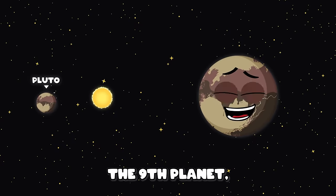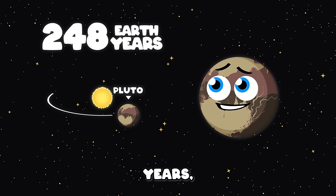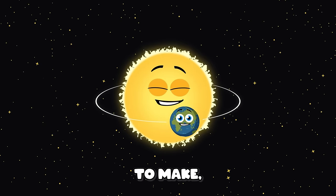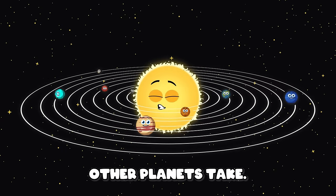Pluto used to be the ninth planet, but I'm a dwarf planet. And now 248 Earth years is my orbit. A year is the time it takes the Earth to make one revolution around the sun. How long do other planets take?